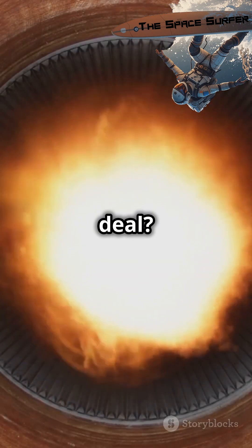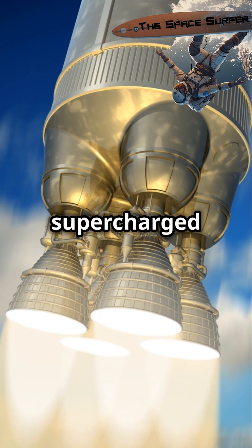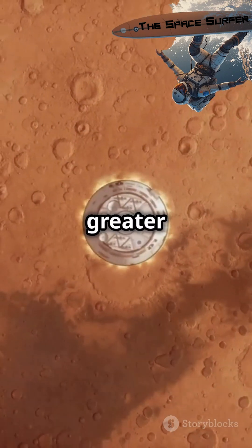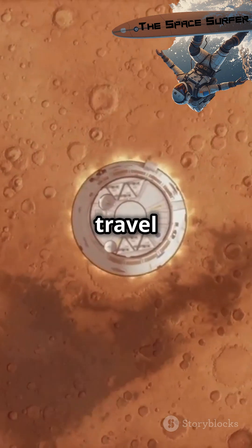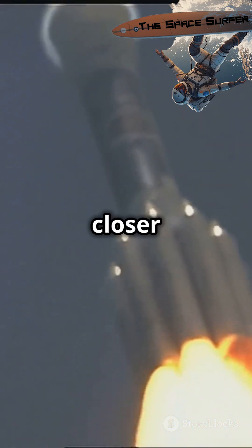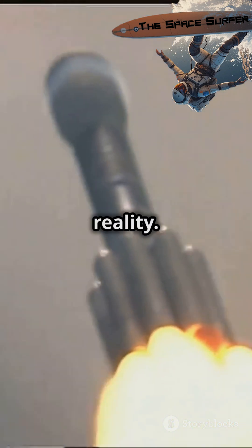So why is this a big deal? Think of NTP as a supercharged engine compared to traditional rockets — it's more efficient and delivers greater thrust, which means shorter travel times to places like Mars. Recent tests show NTP can withstand the harsh conditions of space, bringing us closer to making these powerful systems a reality.